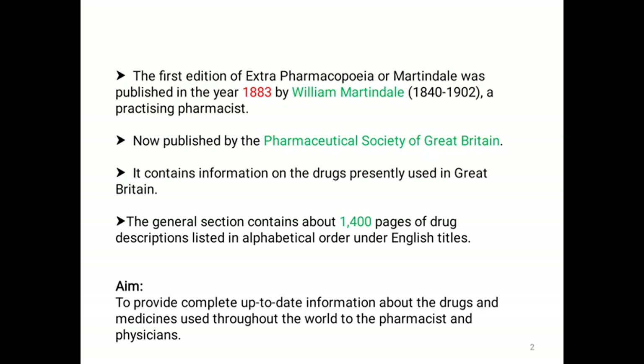The first edition of Extra Pharmacopoeia or Martindale was published in the year of 1883 by William Martindale, who is a practicing pharmacist. Now it is published by the Pharmaceutical Society of Great Britain.